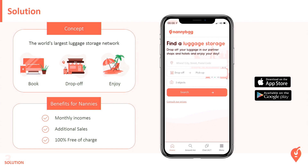In the meantime, it allows nannies — stores and hotels — to earn money by keeping luggage, to monetize their free space, and to generate more traffic so they can make additional sales.